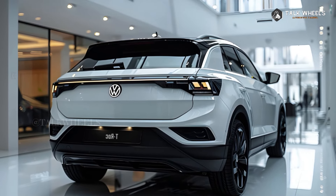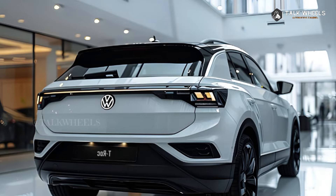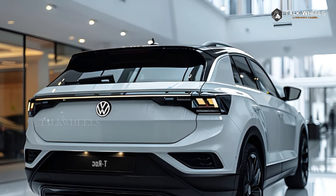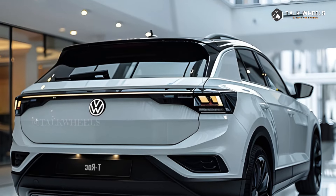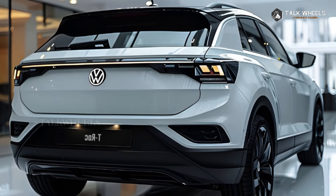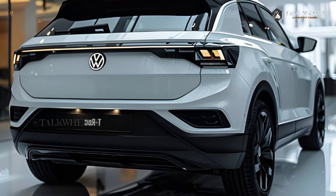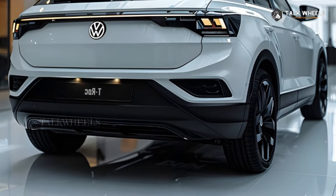The 2025 Volkswagen T-Roc is likely to have a competitive price for a small SUV. The exact price will depend on the trim level, engine, and extras that you choose. It is expected that the 2025 Volkswagen T-Roc will come out in late 2024 or early 2025.